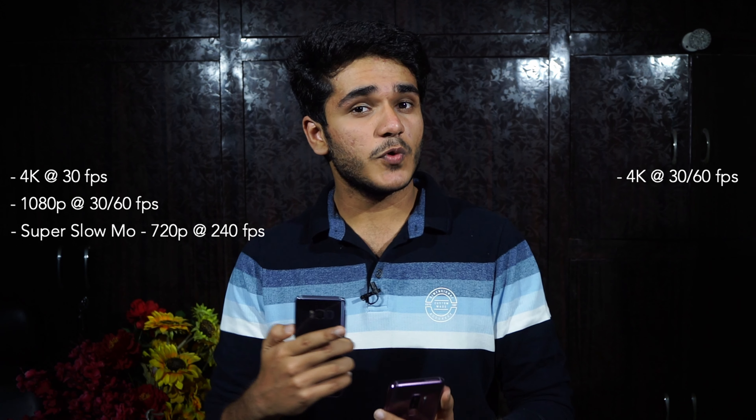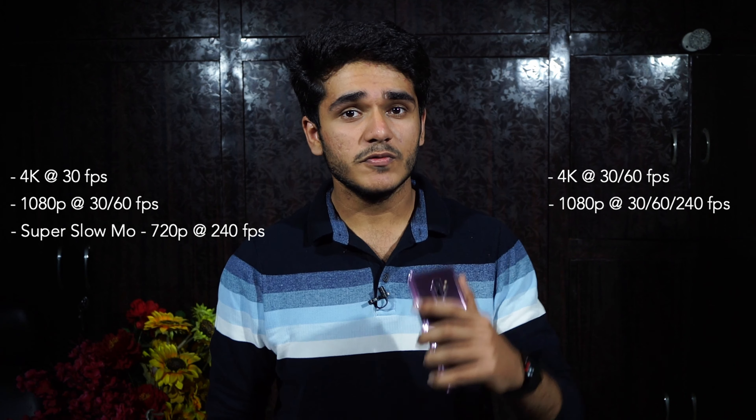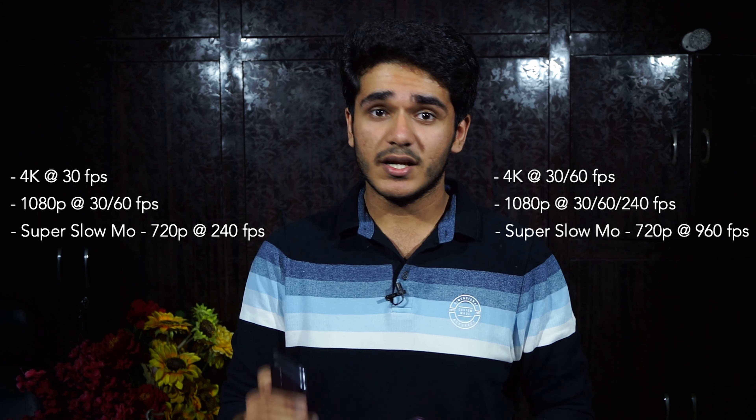For video, the S8 does 4K at 30fps, 1080p at 30 and 60fps, and super slow-mo at 720p/240fps. The S9 Plus does 4K at 30 and 60fps, 1080p at 30, 60, and 240fps, and super slow-mo at 720p/960fps. There is less aggressive post-processing in video on both, similar to stills. If budget is tight, the S8 is one of the best cameras in its price range; but if you have the budget for either, go with the S9 Plus for camera.